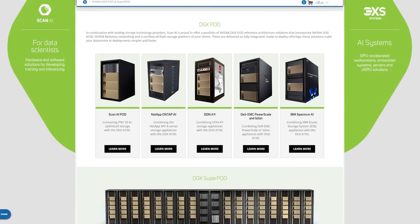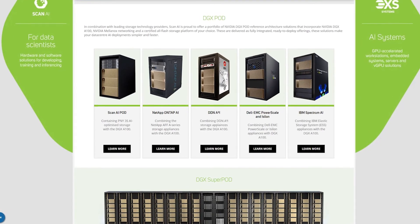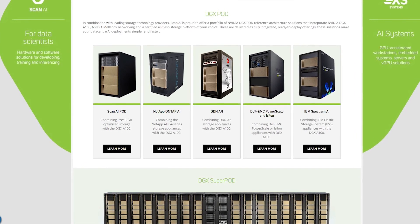And if your use case requires it, Scan can also provide complete DGX A100 data center solutions in the form of DGX pod configurations. So if you're ready to start your AI and deep learning proof of concepts with Scan, get in touch today with our AI team.